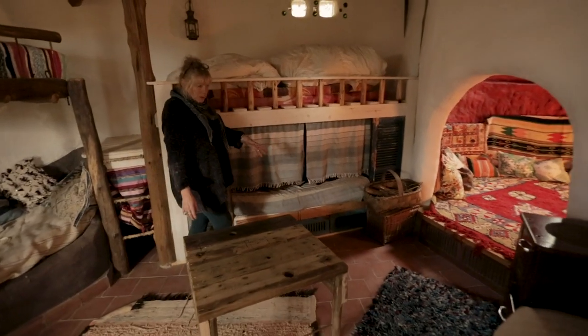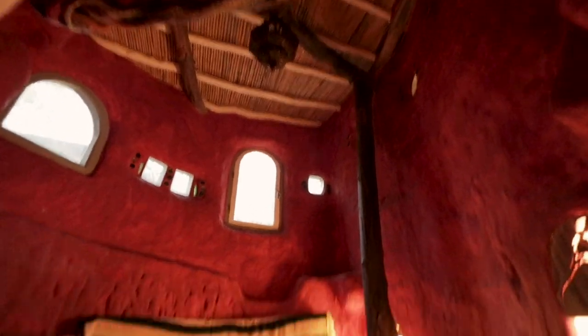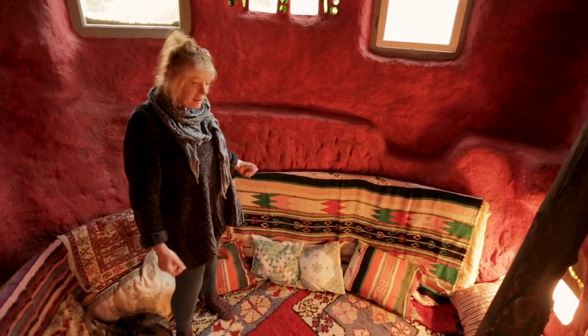At the end of the day, retreat to the bed cave. I just wanted to build a really romantic space, so I painted it red just to increase that romantic vibe. I had this crazy idea that from the outside it would look like a spaceship — it doesn't really look like a spaceship, but it just gives it a little bit of an ethereal look on the outside.